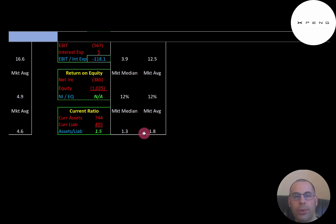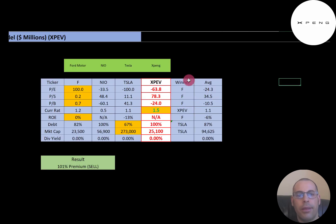The average current ratio is 1.8, median 1.3. Current ratio is current assets over current liabilities — it's a good sign they can cover their current liabilities. Current assets are assets that can be liquidated into cash within 12 months, such as cash, accounts receivables, and inventory. Current liabilities are debts and payables due within 12 months, such as current debt and accounts payable.